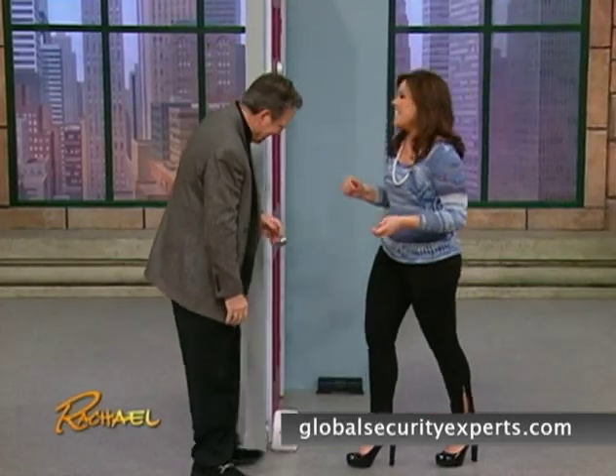We all have front doors and we think we've got them pretty safe, but it's amazing how easy it is — even a nice little lady can break through any front door. I agree, I think most of them are pretty flimsy.